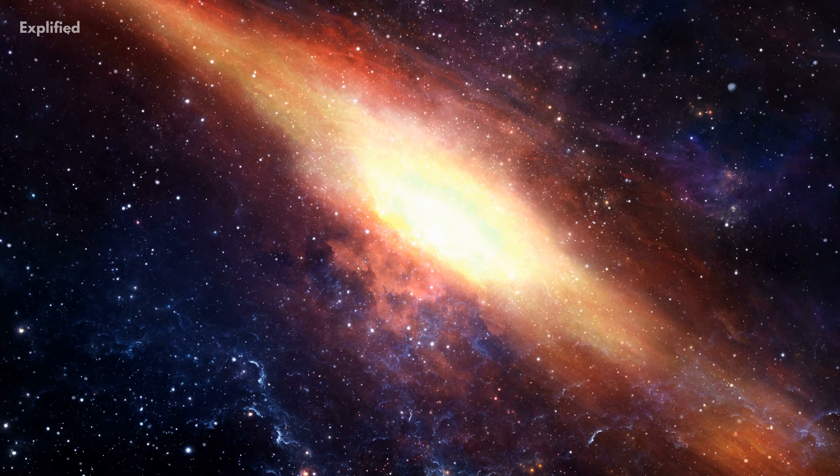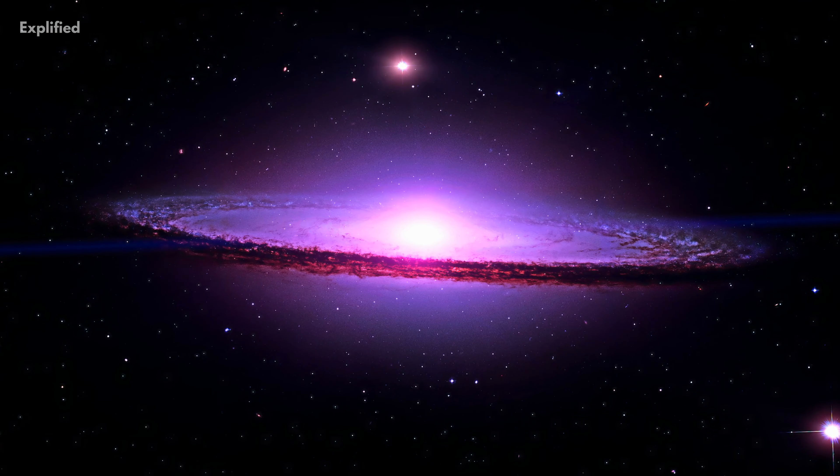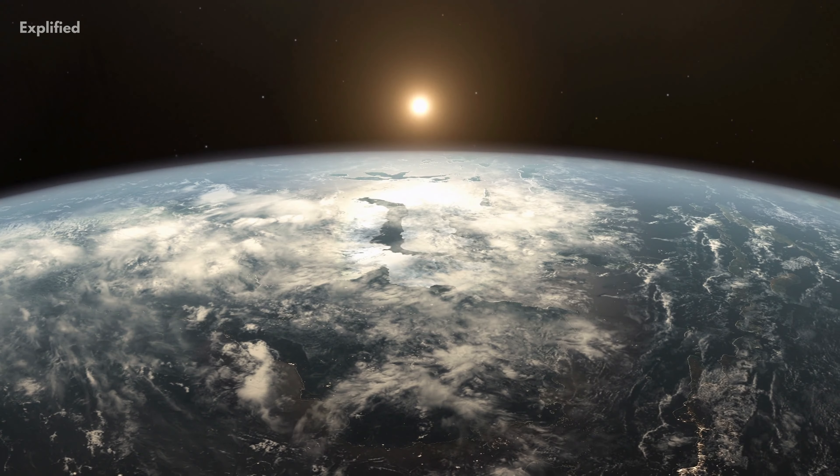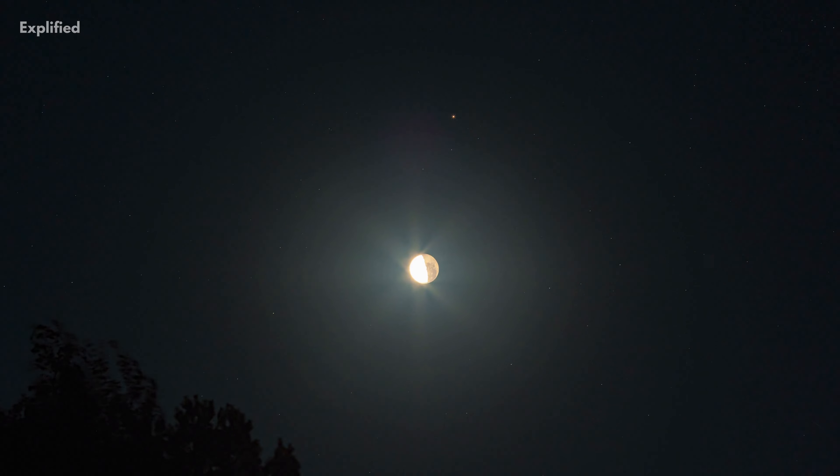These beams, almost like cosmic lighthouses, sweep across space since they aren't aligned with their axis of rotation. As they turn to face Earth, they emit pulses at regular intervals.